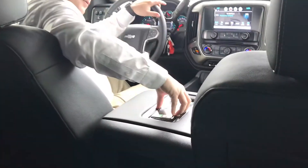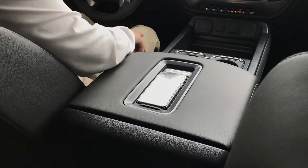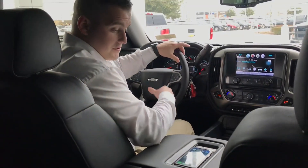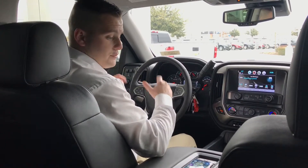This truck comes equipped with wireless charging. As you can see here in about three seconds — there you go. My phone is wirelessly charging. There's no wires involved. You just sit your phone there and drive, and when you get to your destination, your phone's fully charged.